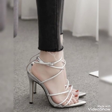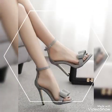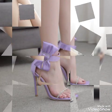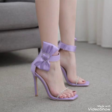Friends, if you want to buy them online, I will tell you the best websites. You can buy these stylish high heel sandals from Amazon.com, AP.com, and AliExpress.com.